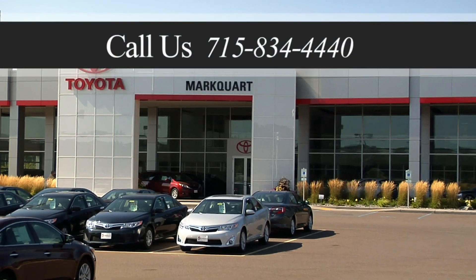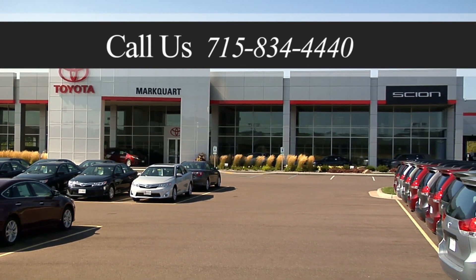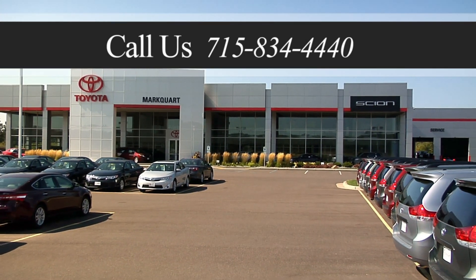If you have any questions about your trade value, don't hesitate to ask. At Marquardt Toyota, we would be glad to discuss your vehicle and how we arrived at our value.